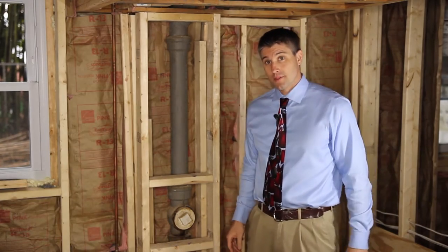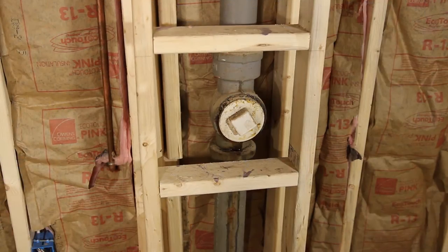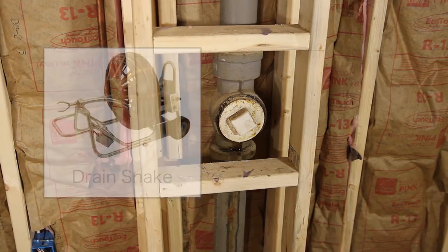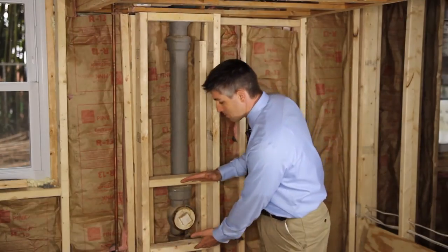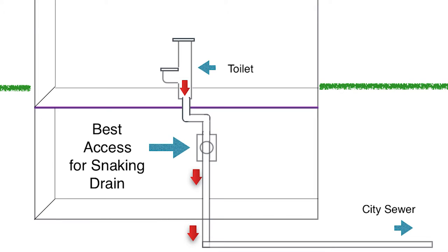If there's ever a blockage in the line between right here and the sewer system, a plumber can unscrew this cap right here and then send his snake down through there to break up the blockage. We're going to have an access panel right here so that he can easily access this, which is a lot easier and cleaner way than a plumber trying to pull the toilet and then sending the snake down through there.